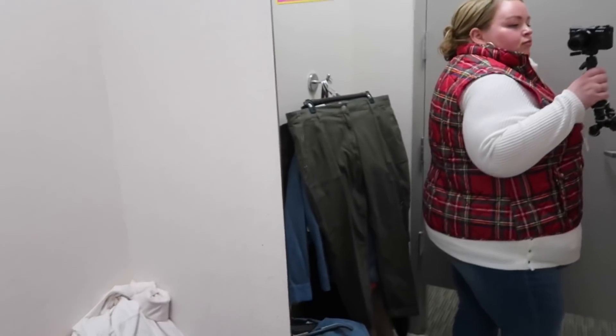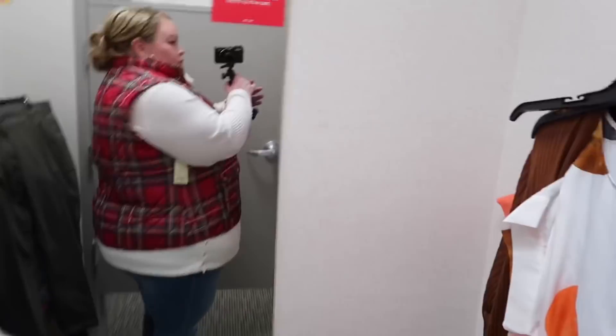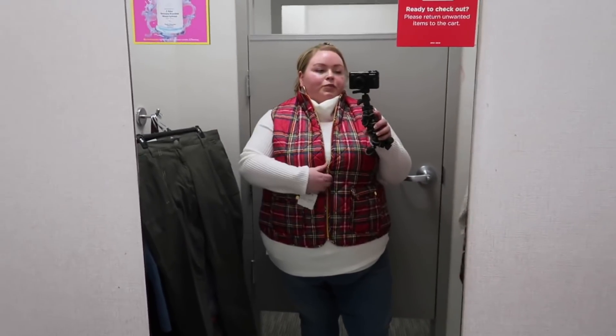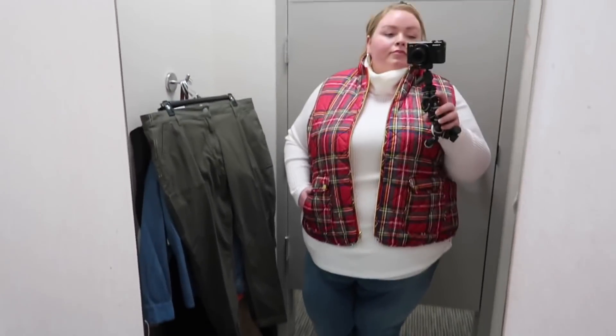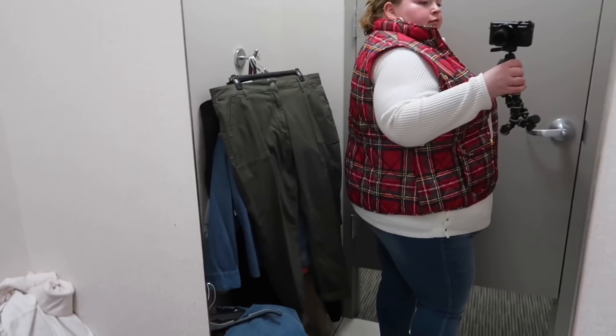I decided to pop this vest over the turtleneck. I tried it in a 4X and it's on sale for $19.79. I think it's perfect for this time of year when it's still a little bit colder. It looks cute with the turtleneck and with other items. It can zip, but I prefer it unzipped — I think it looks a little cuter. I just wish it was a little bit longer. Overall, a pretty good vest — just a little more length would have made it perfect.